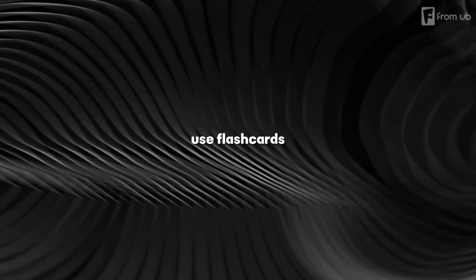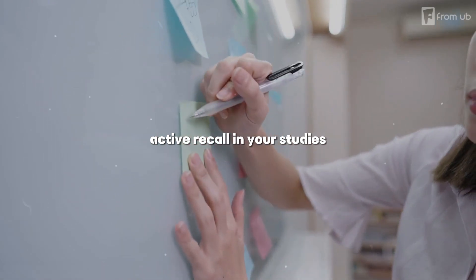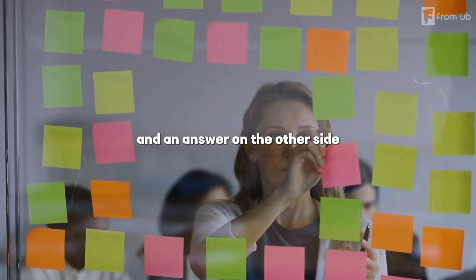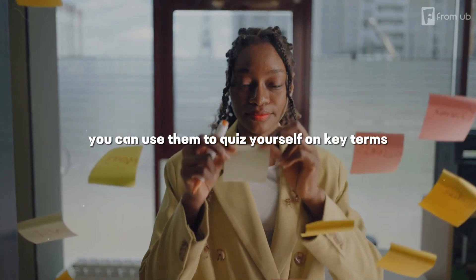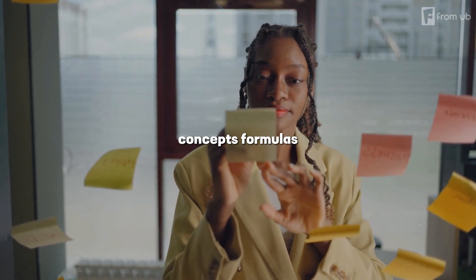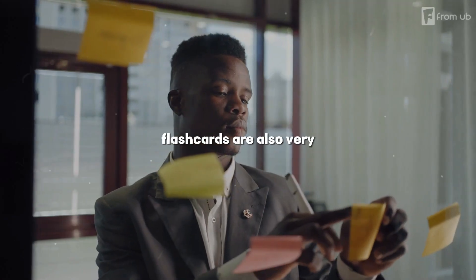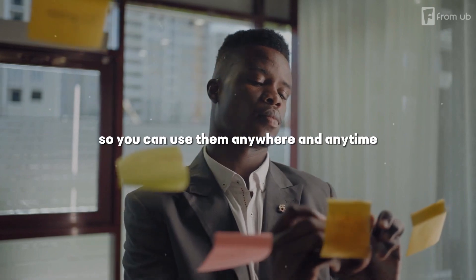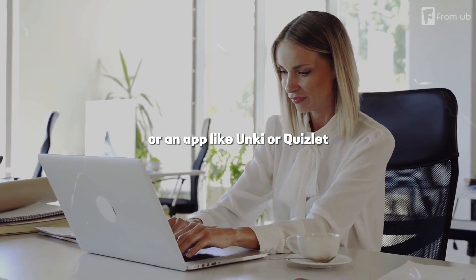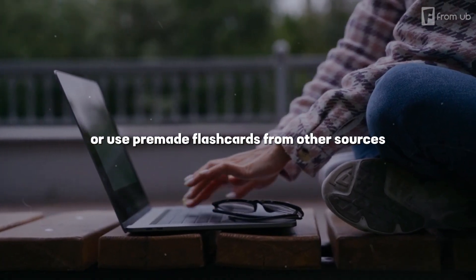Number three: use flashcards. This is a great way to implement active recall in your studies. Flashcards are cards that have a question on one side and an answer on the other side. You can use them to quiz yourself on key terms, definitions, concepts, formulas, or anything else that you need to memorize. Flashcards are also very portable and convenient, so you can use them anywhere and anytime. You can make your own flashcards using paper or an app like Anki or Quizlet, or use pre-made flashcards from other sources.